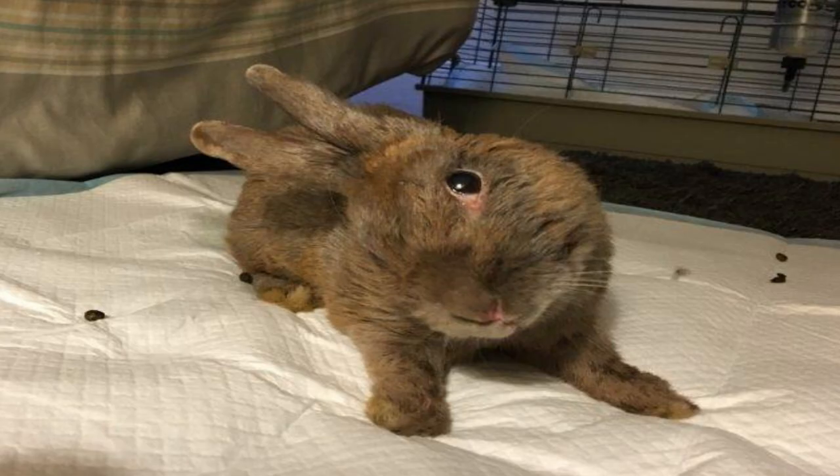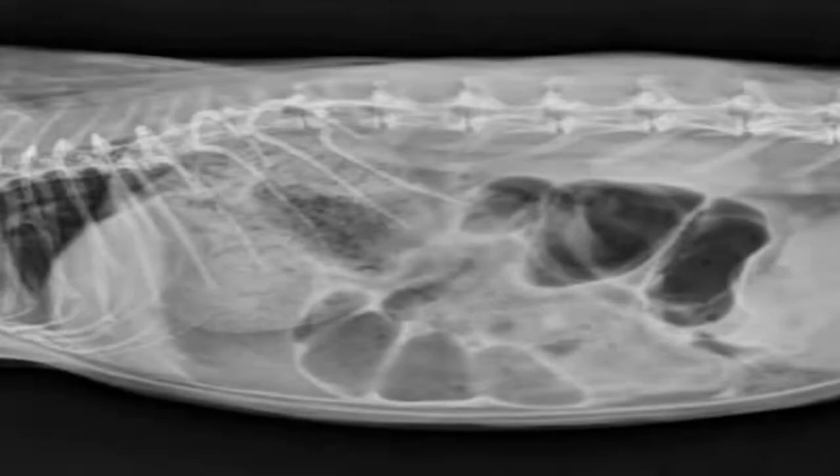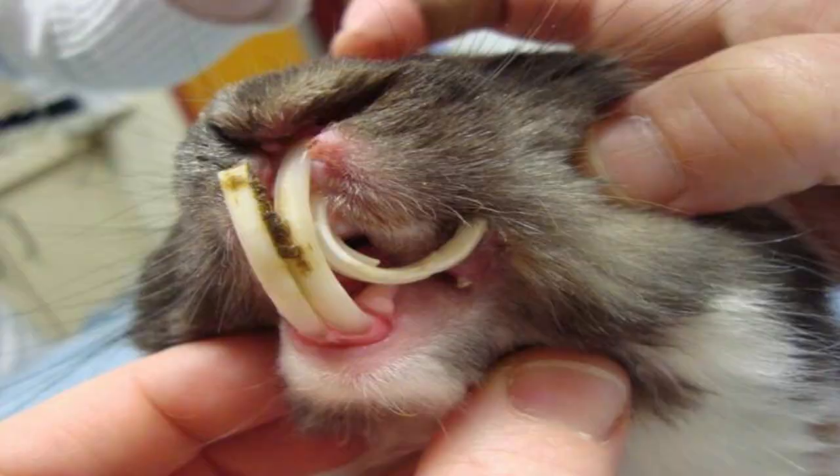As low maintenance as they seem, rabbits still experience a lot of diseases. Here are some examples: loss of balance or head tilt, ear mites, gastrointestinal stasis, dental disease, or overgrown teeth. Now here are some fun facts about rabbits.